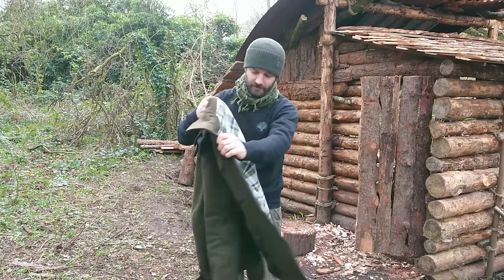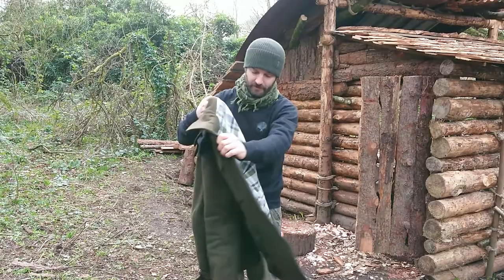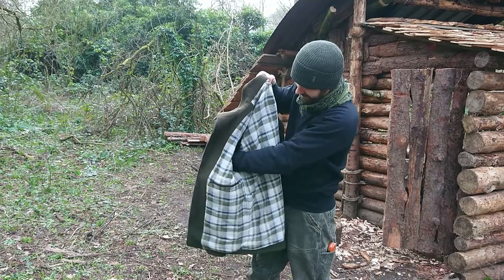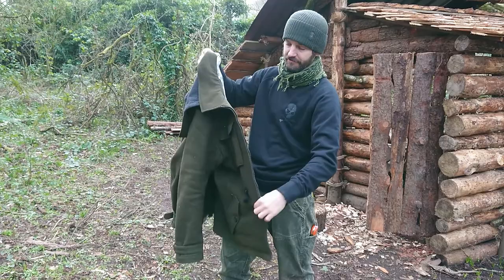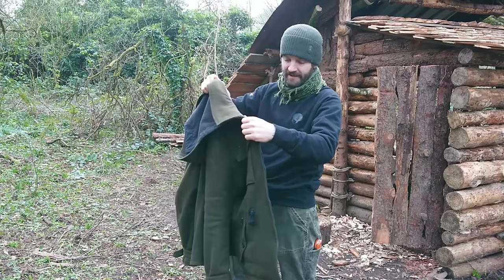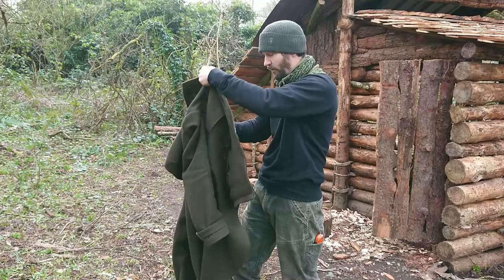This jacket has an internal layer, and it's got smooth arms on the inside, which is great if you're wearing something woolly underneath or another Loden layer — it won't stick. Some other Loden jackets can stick to your mid layer, so this is quite a nice feature. It's quite easy to put on, and there are internal pockets as well.